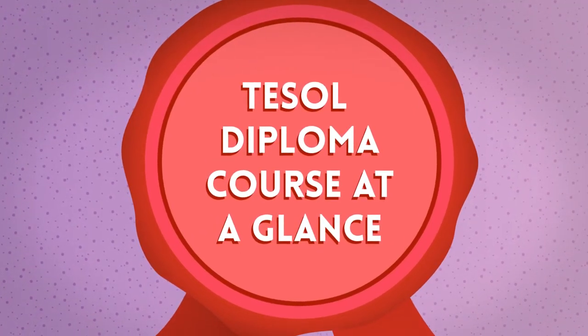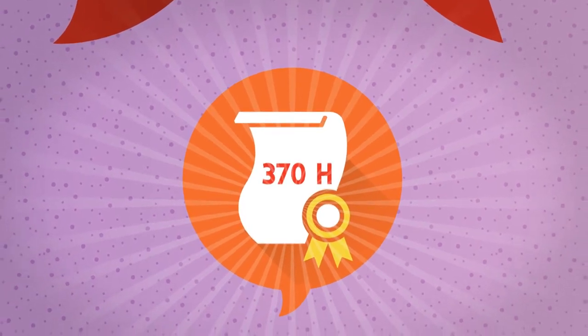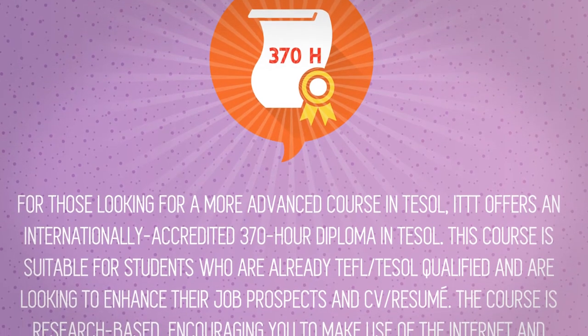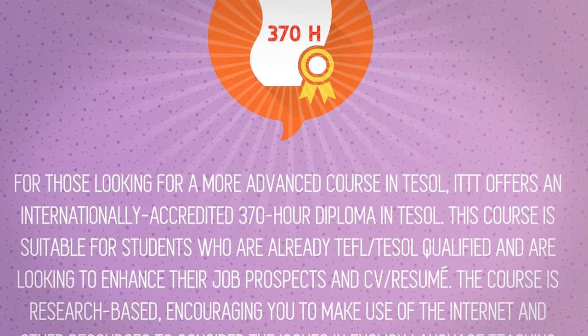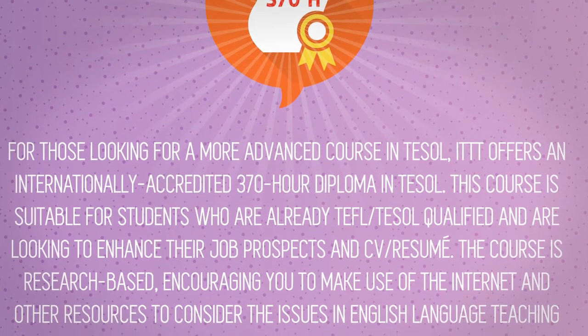TESOL Diploma Course at a Glance. For those looking for a more advanced course in TESOL, ITTT offers an internationally accredited 370-hour diploma in TESOL.